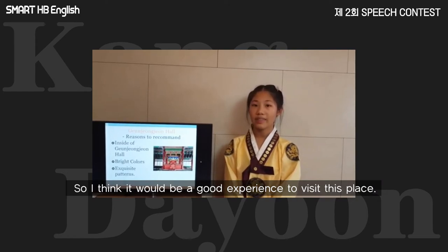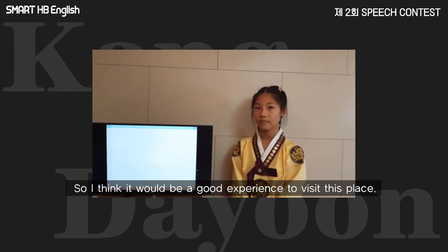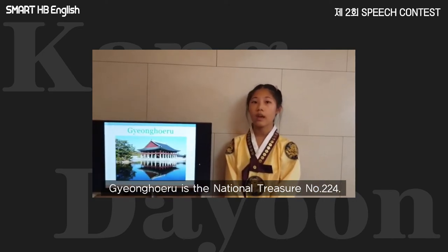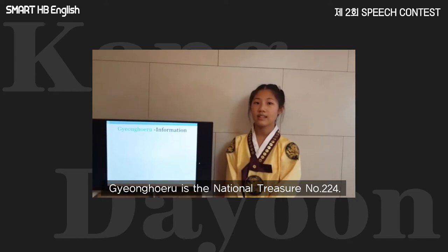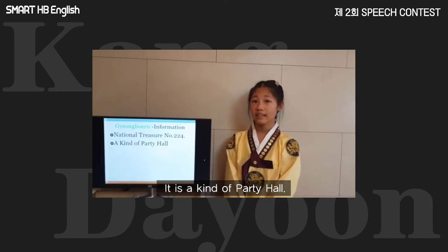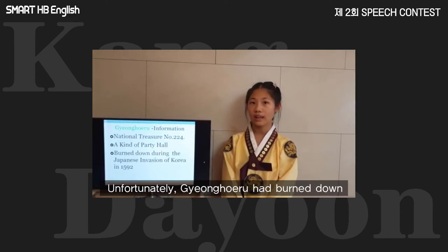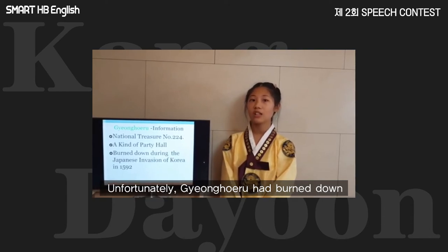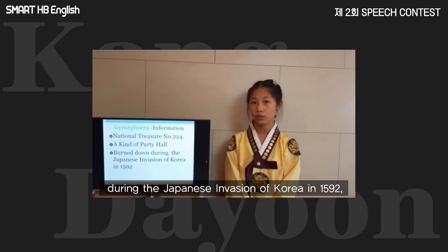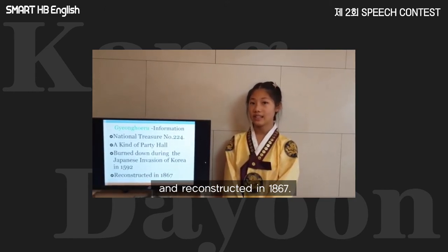So, I think it would be a good experience to visit this place. The last place is Gyeongweru. Gyeongweru is the national treasure number 224. It is a kind of pavilion. Unfortunately, Gyeongweru had burned down during the Japanese invasion of Korea in 1592, and was reconstructed in 1867.